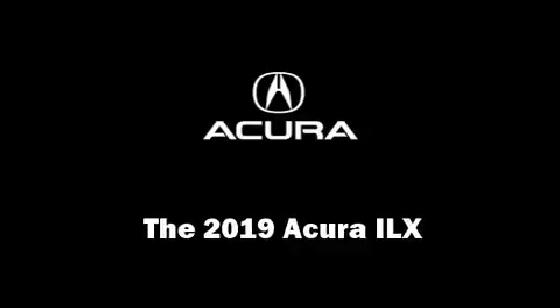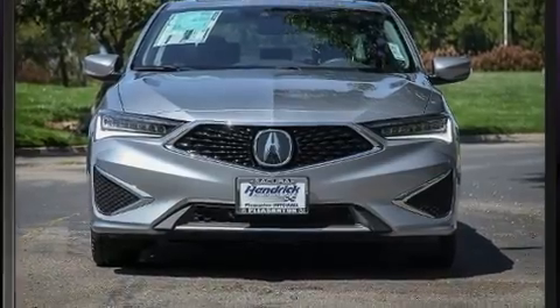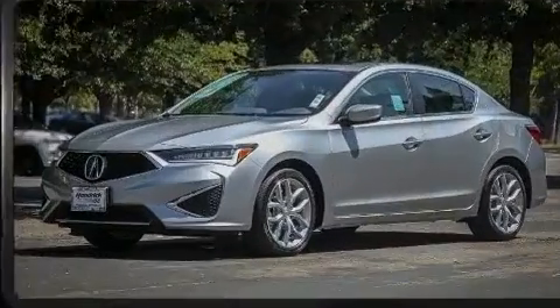Step into the 2019 Acura ILX. This four-door, five-passenger sedan offers the latest in technological innovation and style.